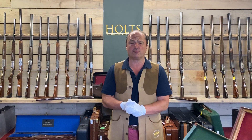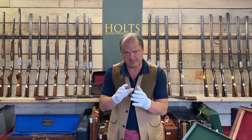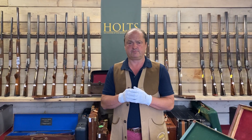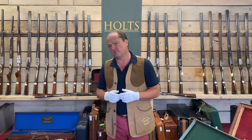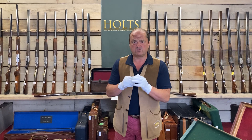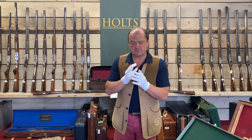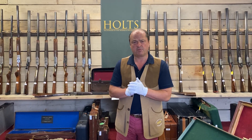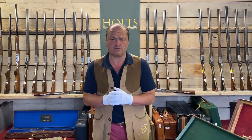Hello, it's Nick Holt from Holt's Auctioneers. Now I'm wearing white gloves, but that's not because of the virus — it's because the guns I'm about to touch are new. They were built not last week but in 2005. The company is William & Son, belongs to William Asprey. Sadly the company has now gone into receivership, and hence the reason why the guns are up for auction.